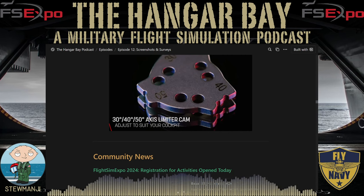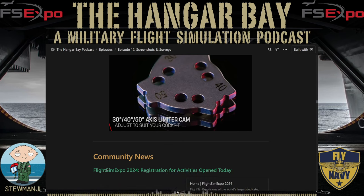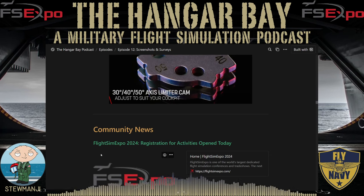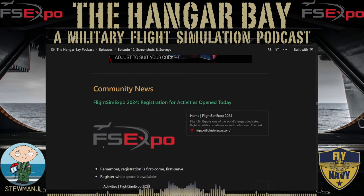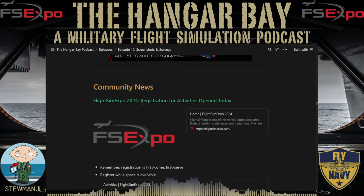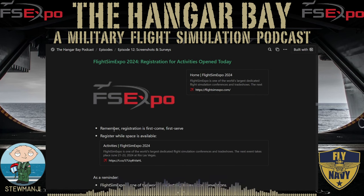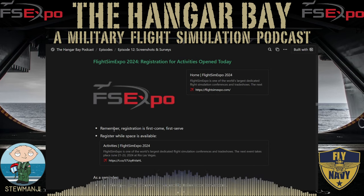That wraps up hardware. Let's transition to the community section, where we highlight the work of people just like you. We have a ton of community news this week. Kicking things off, the Flight Sim Association has news about Flight Sim Expo 2024 — registration for activities has opened today. Head over to FlightSimExpo.com to register, and remember it's first come, first serve, so get your name on the list.